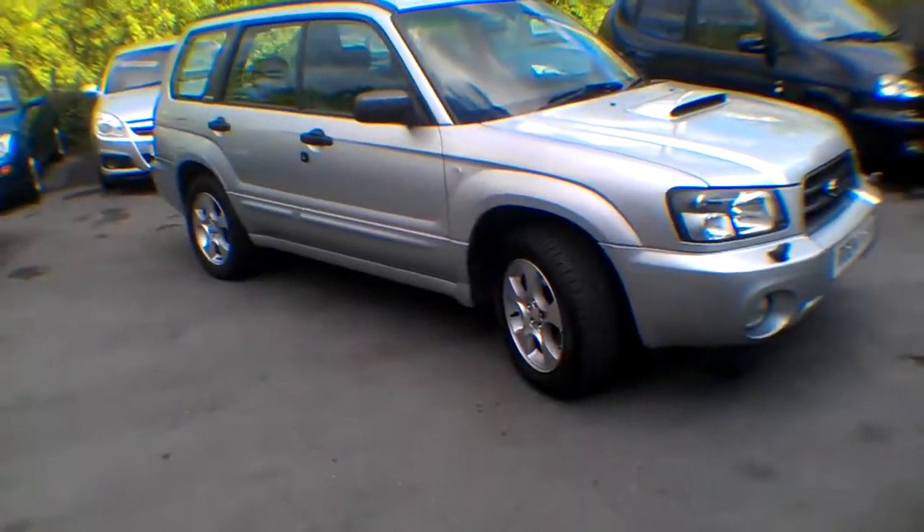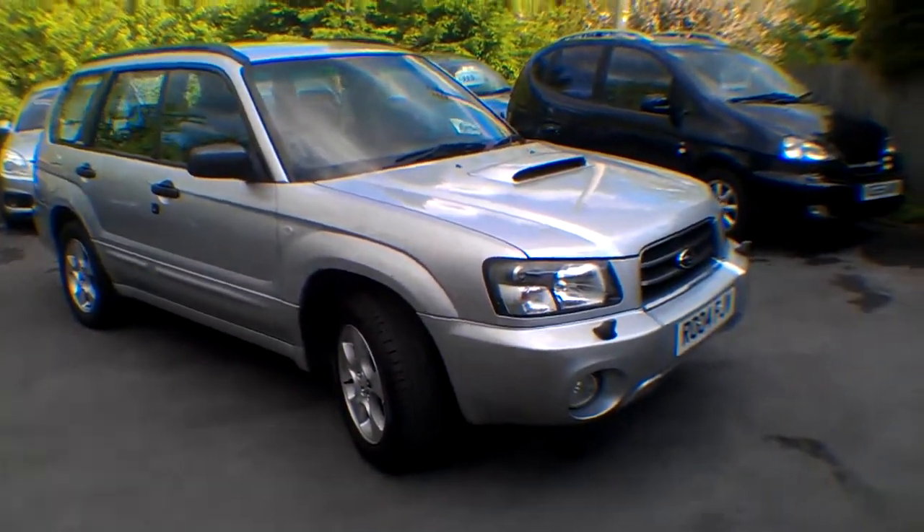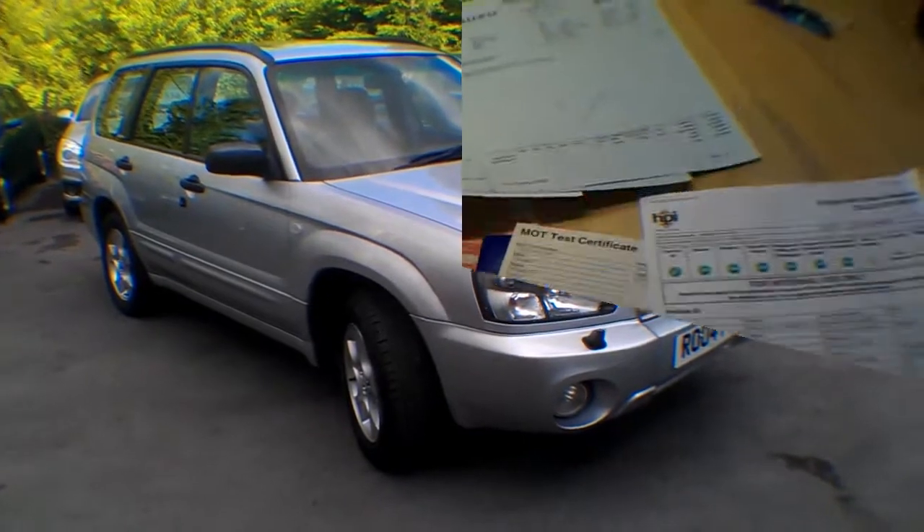So all in all, probably one of the better made estate cars. Subaru reliability, good engines. You make your mind up on it, and you've just got to pick the phone up and make an appointment to come and see me. Thanks for watching, speak to you soon. Bye-bye.